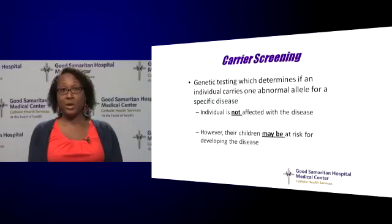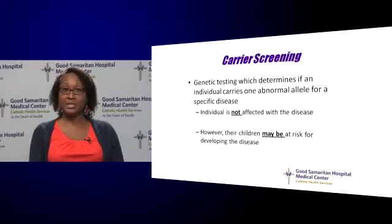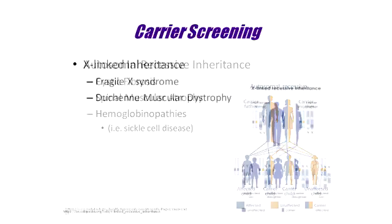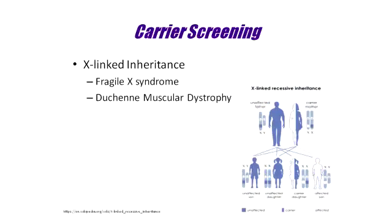Carrier screening is a test that can be performed before or during pregnancy. This test will determine if an individual carries one abnormal gene for a specific disease. Individuals with one abnormal gene are not affected with the disease; however, their children may be at risk for developing the disease. When screening for an autosomal recessive condition, a patient and her partner must both be carriers of the same condition in order for there to be a risk to a pregnancy. Common conditions with autosomal recessive inheritance include cystic fibrosis, spinal muscular atrophy, and hemoglobinopathies — for example, sickle cell disease. With disorders that have an X-linked inheritance, only the woman is required to be a carrier in order for there to be a risk to the pregnancy. Disorders with this type of inheritance include fragile X syndrome and Duchenne's muscular dystrophy.